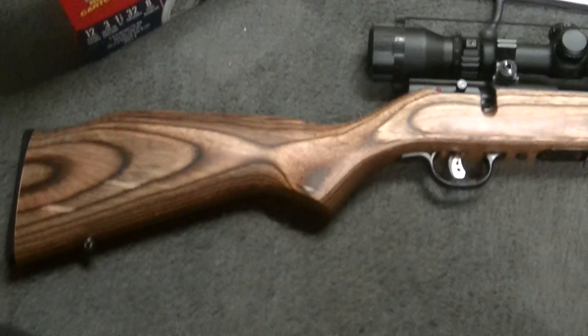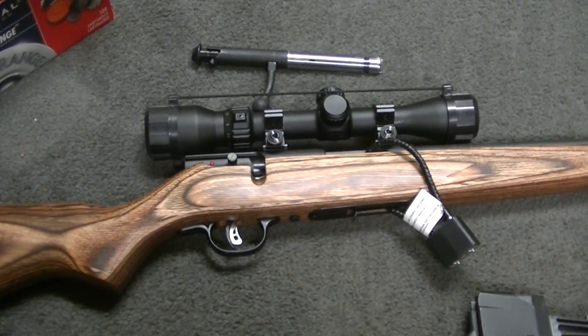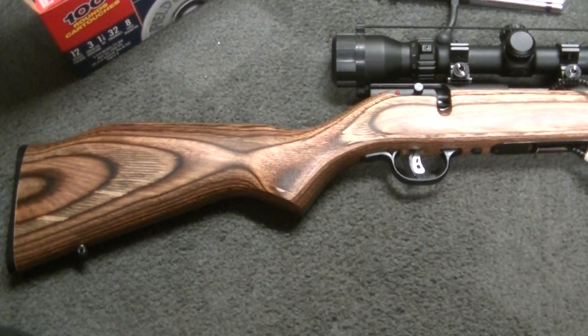Let me know what you guys think — appreciate it, guys and gals. Oh, and that sandwich — I almost ate the whole damn thing. And Joe, your knife shipped out today, buddy, so you should get it in a week. Later, guys and gals!